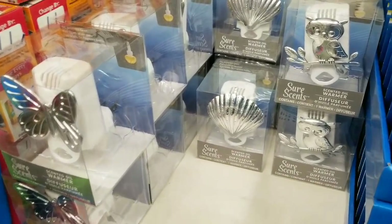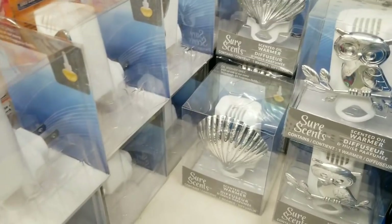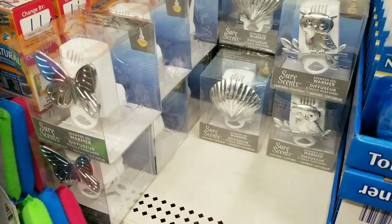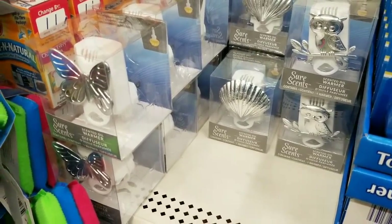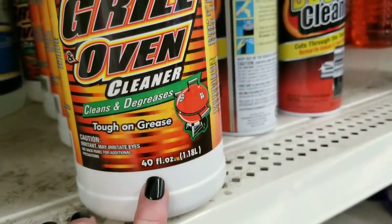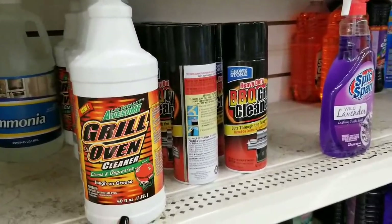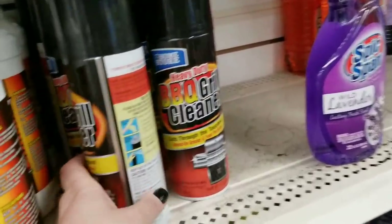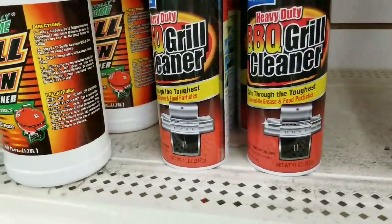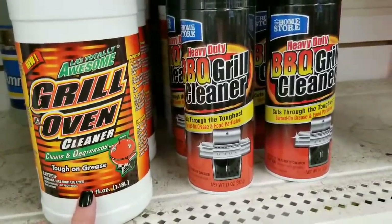I showed you guys in the big Dollar Tree video that they had these — I did not think my store was going to get them. It's kind of exciting and promising that they are showing a lot of new items they wouldn't normally get. I really love the owl and the butterfly a lot, but they're all cute — even a little shell near the beach house. I also got a review in the middle of the video: the grill oven cleaner. It's huge — so many ounces. I used it last year and it cleaned my whole entire grill; I couldn't even use the whole bottle. It works amazing, but just be careful because it will take off the paint.